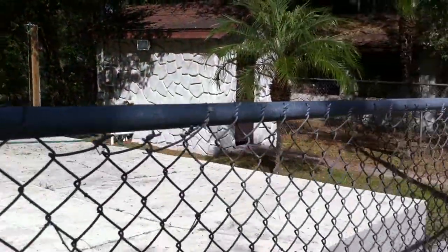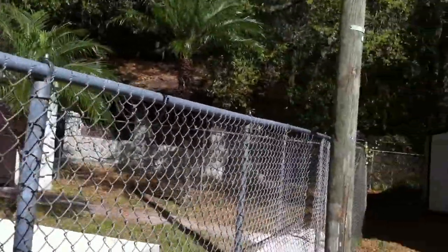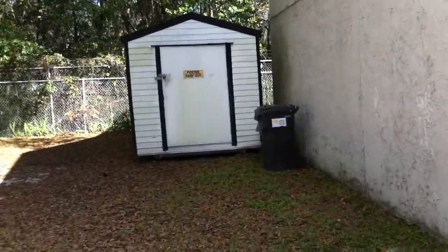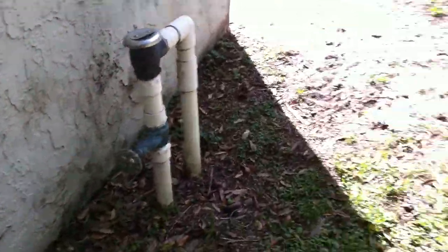The pool looks like it's in pretty good shape. There's a little pool house over there, which is probably where the pumps are. There's also a little shed, which is good for keeping maintenance supplies. We've got a main water shut-off here. I'll have to talk to the tenants to find out more about the water situation.